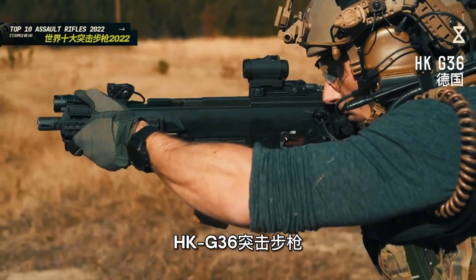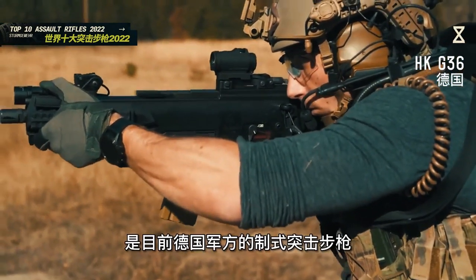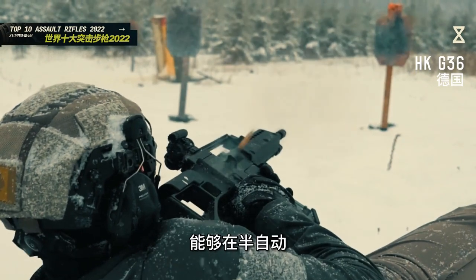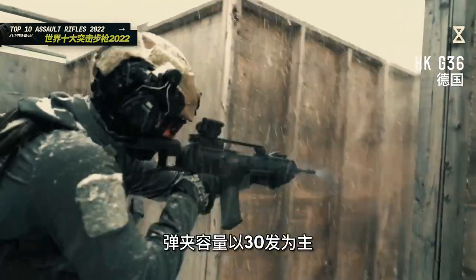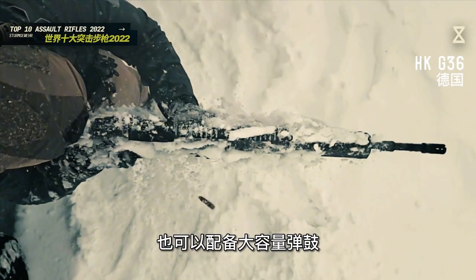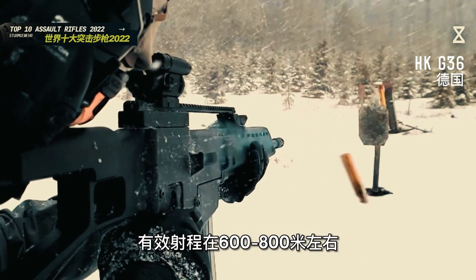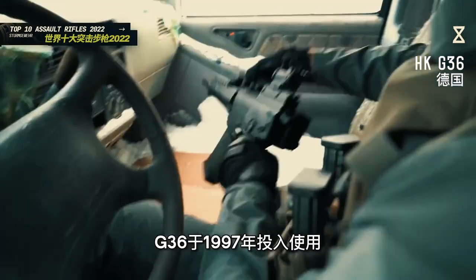HK G36突击步枪由德国黑克勒科赫公司研发，是目前德国军方的制式突击步枪。使用5.56×45毫米北约弹，能够在半自动、两发点射和全自动射击模式之间自由切换，弹夹容量以30发为主，也可以配备大容量弹鼓。G36的射速在每分钟750发左右，有效射程在600到800米左右，最大射程约1200米。G36于1997年投入使用，衍生了多个版本，枪身采用模块化设计，总产量超过26万把。